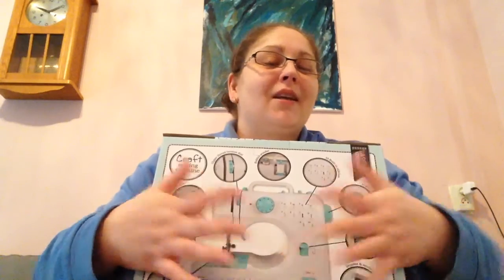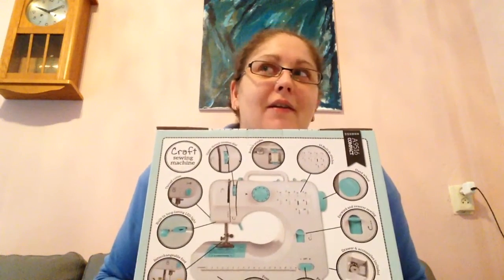And then last but not least — I still had a coupon for Action for my birthday buffet in October. I saved this and — look — I've got a sewing machine! It's a very little, tiny sewing machine. I thought it would be very fun to play with in my art.